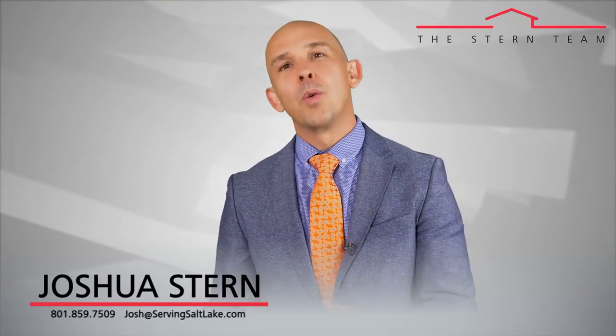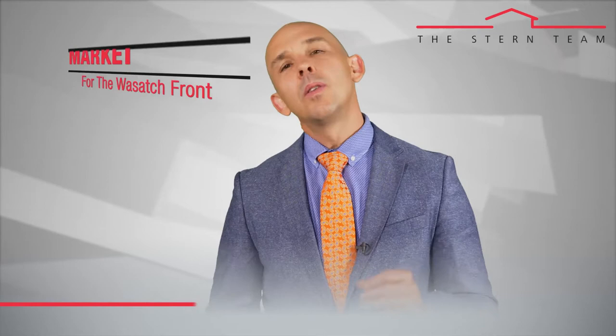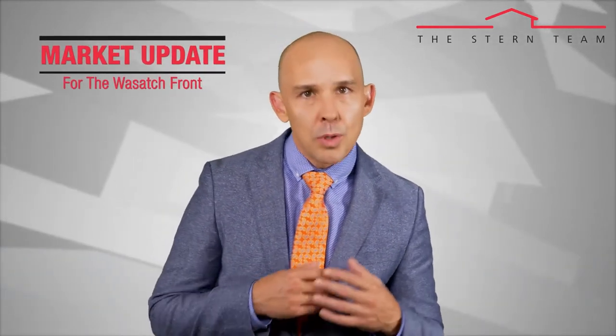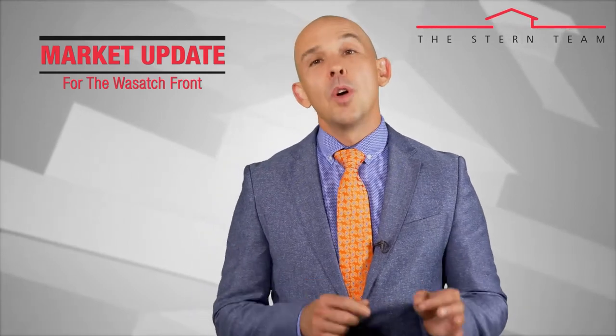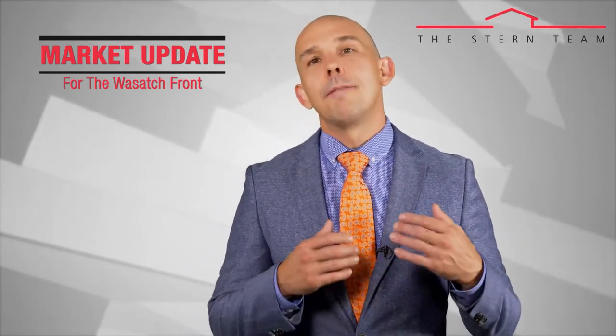Because we're nearly three-quarters of the way through the year, let's take a look at some of the key market indicators to help us understand what's really going on with the Wasatch Front real estate market. So far this year we've sold 15,891 single-family homes along the Wasatch Front, and that takes us through August of 2017.